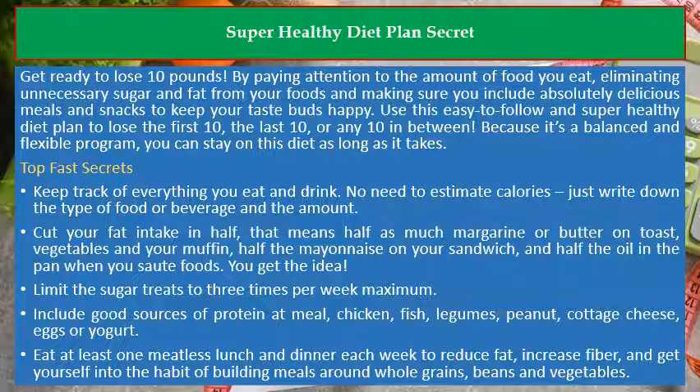Top fast secrets: Keep track of everything you eat and drink. No need to estimate calories — just write down the type of food or beverage and the amount.